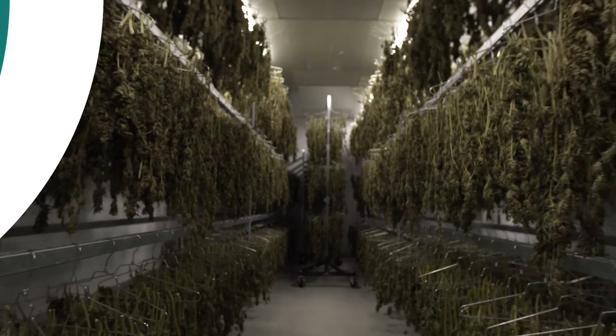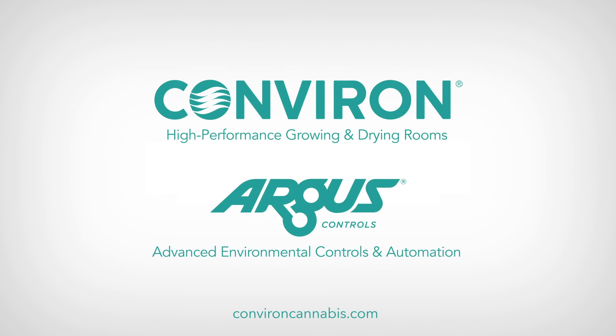In addition to that, we're able to preserve quality and put a consistently great product out there for the market. Learn more at ConvirateCannabis.com.